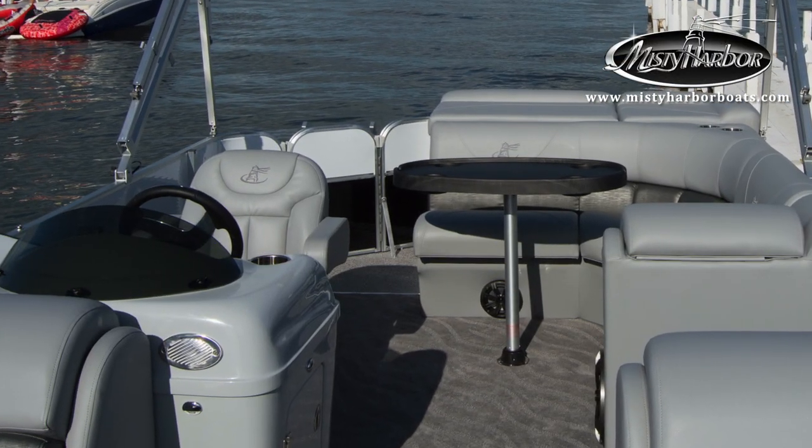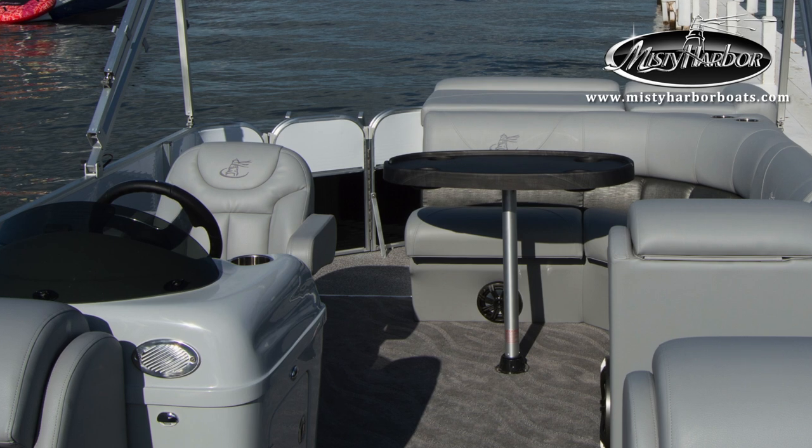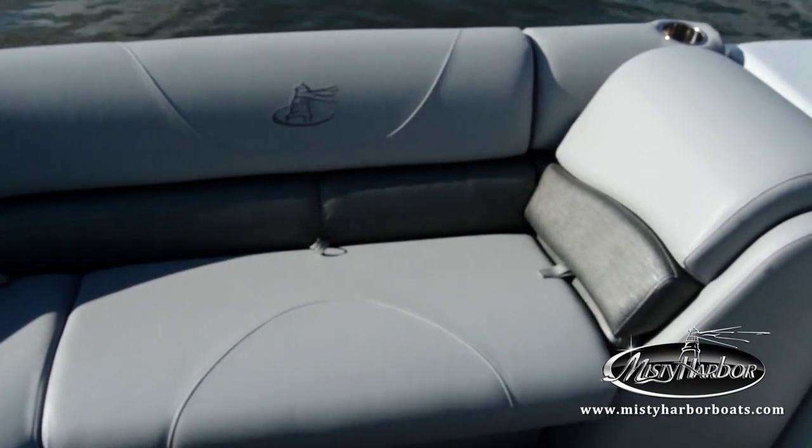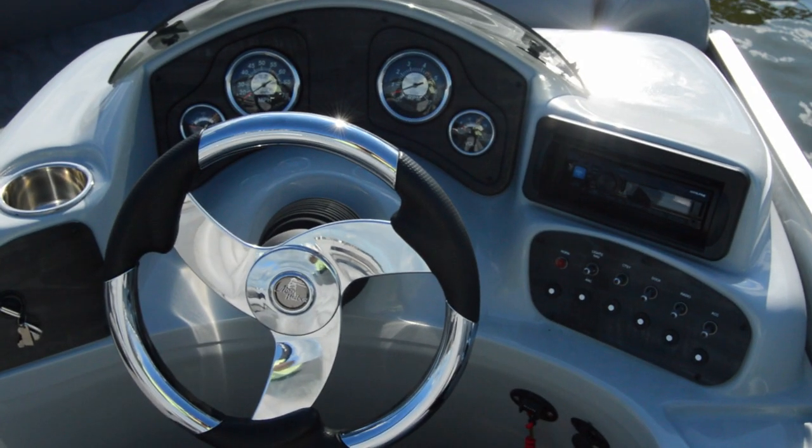This Biscayne Bay CS is dressed in an optional grey interior that exudes luxurious style — from the lavish seating with vinyl-wrapped polycast seat bases to the console with a blinged-out chrome steering wheel.